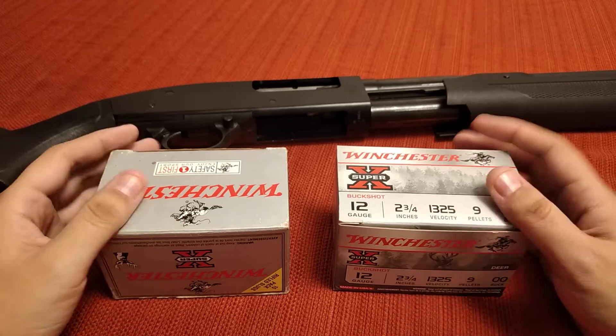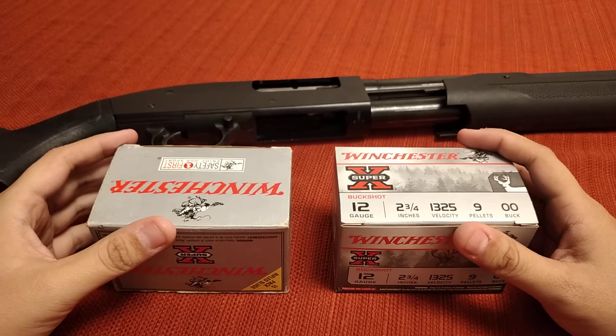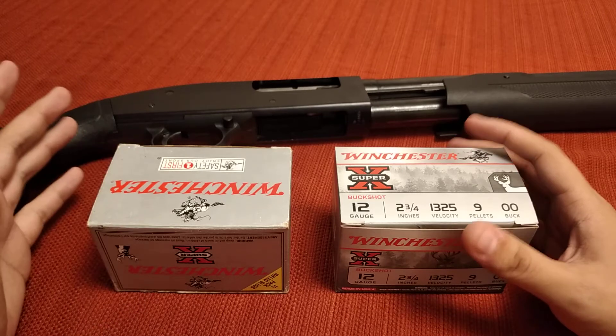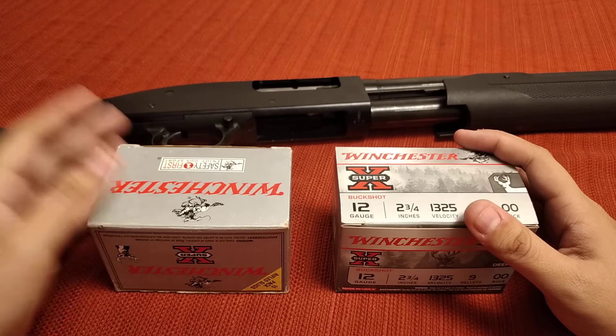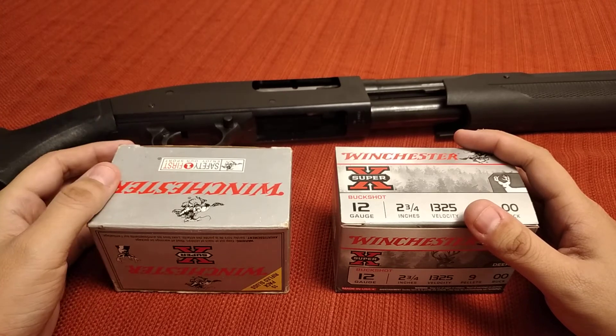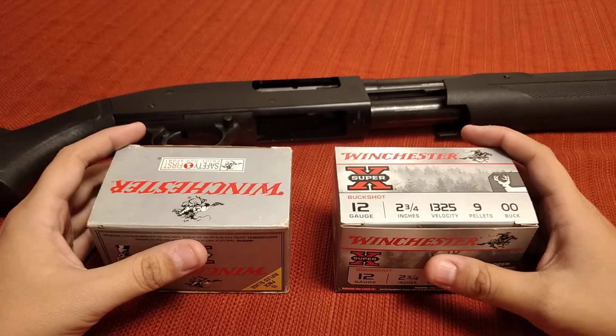One thing I've noticed watching videos on YouTube is that nobody ever talks about what you're most likely to run into in any survival situation, and what you're most likely to run into is small game — birds, squirrels, possums, raccoons. All that stuff is edible in a shit-hit-the-fan moment.